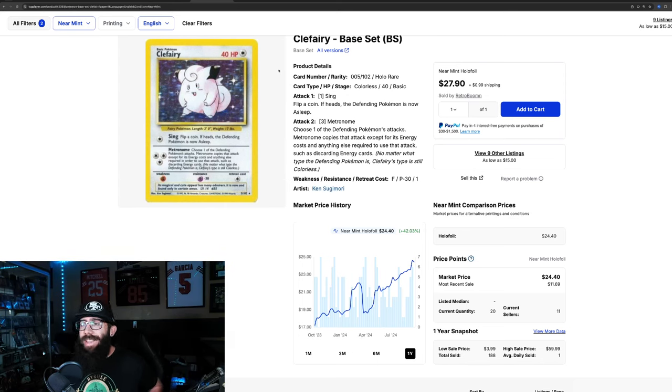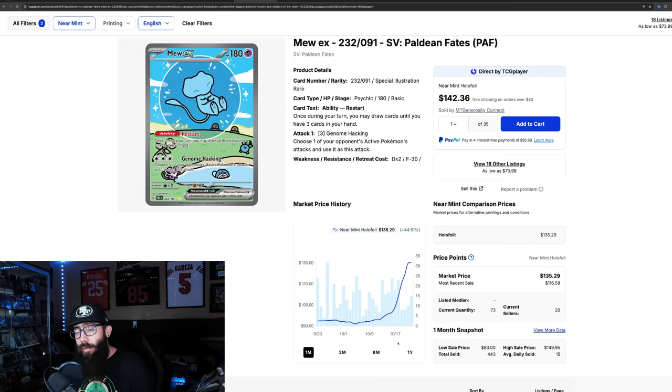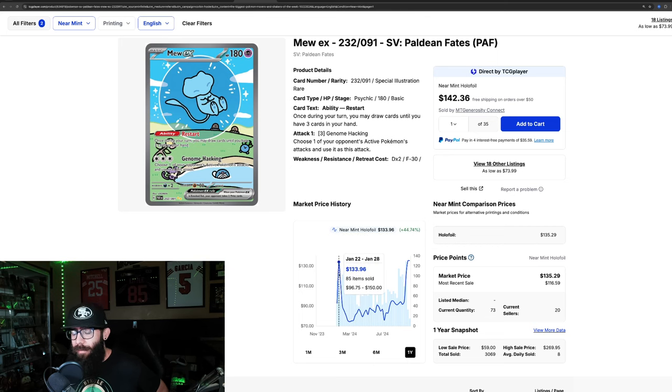Moving to modern cards — the Mew from Paldean Fates has just been absolutely taking off. It's surpassed the Charizard from that set as the most valuable card, with a 68% increase in the past three months, just going straight up. In the last month alone, 44% gains. You could have had this card for $75 in the past three months at its low. Zooming out to the one-year chart, we're at a one-year high of $135, surpassing the pre-release numbers of $133 — which is kind of crazy.